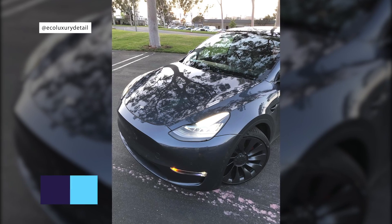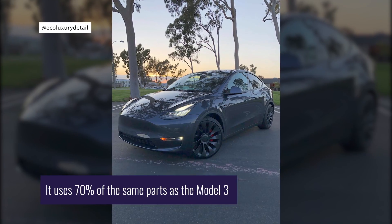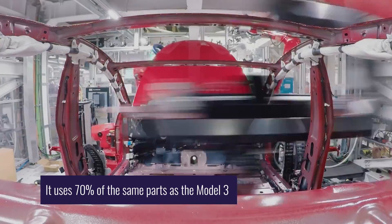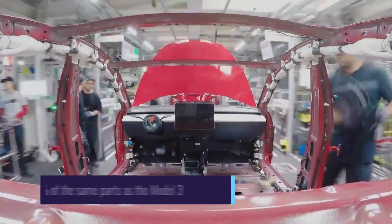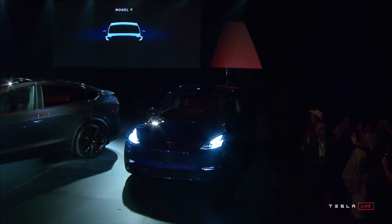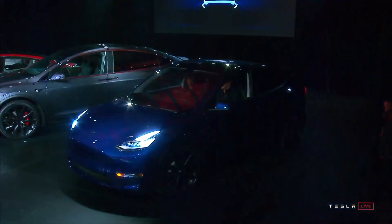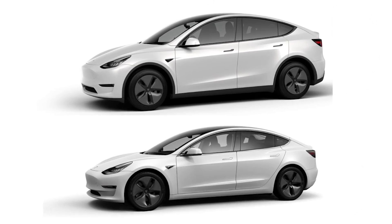7.1 inches taller than the universally acclaimed and best-selling Model 3, the Model Y is built on the same platform, and contains approximately 70% of the parts you can find on its smaller yet older brother. Only a couple of inches longer, and almost 3 inches wider, Tesla's new poster child is a compact crossover utility vehicle that looks very similar to the Model 3.